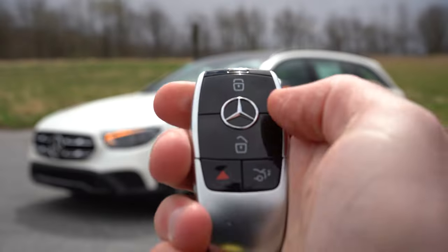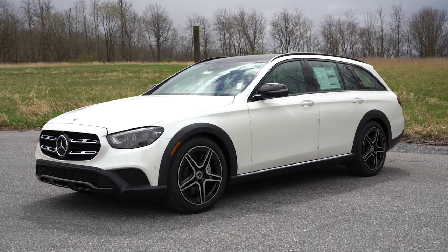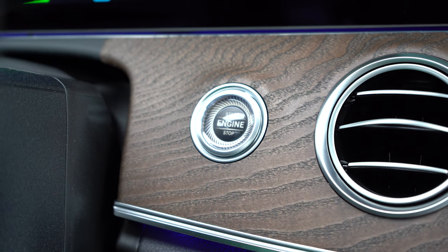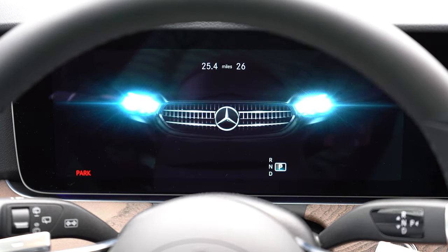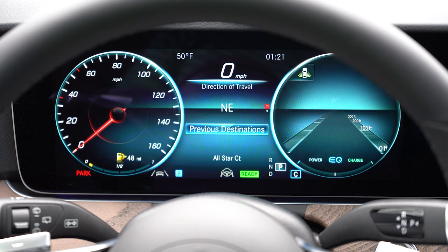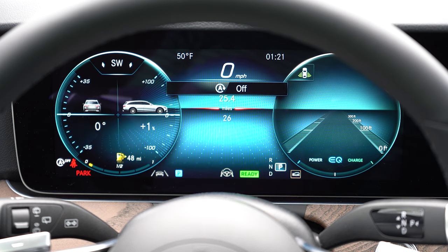The key has all buttons on one side — lock at the top, unlock below that, and a button to pop the rear hatch. Remote start is available through the Mercedes Me app. It's fully keyless entry with push-button start, so I'll simply put it in gear and press the engine start button located just below the gauge cluster. Once started up, there is a 12.3-inch digital gauge cluster that's completely customizable with many different looks, colors, and displays.